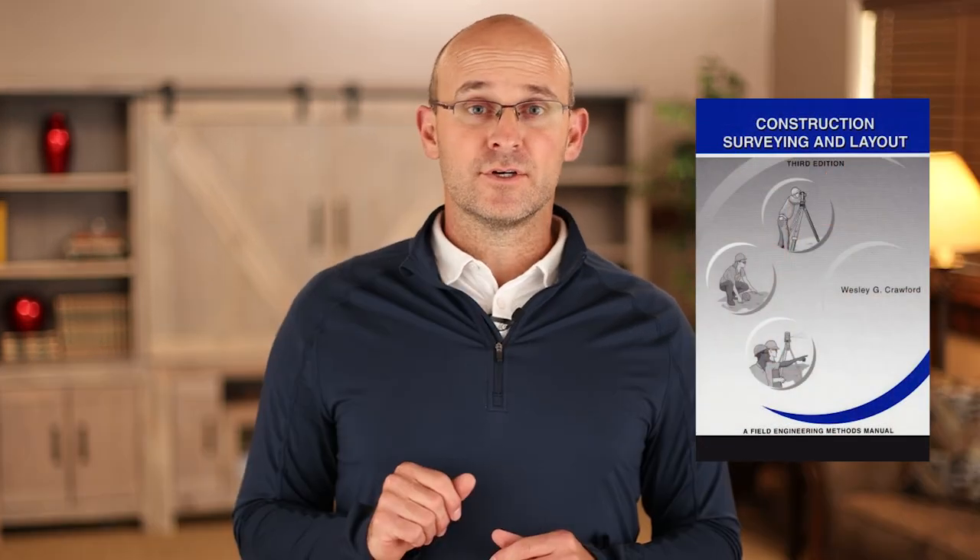I grew up with Hensel Phelps. I was taught to be a builder by Hensel Phelps. I love that company. Professor Crawford at Purdue University did sabbaticals with Hensel Phelps and wrote a book called the Field Engineering Methods Manual, or its other name, Construction Surveying and Layout, version 3. There will be a version 4 coming out. That book clearly explains the role of field engineers.